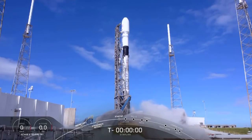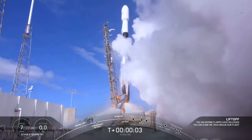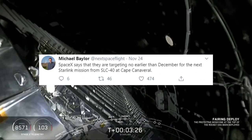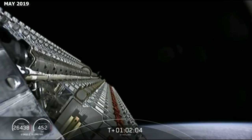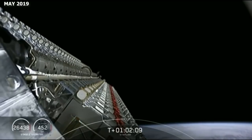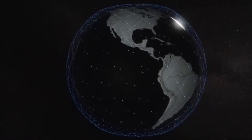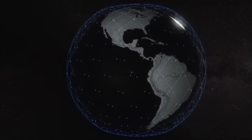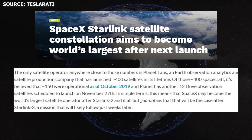It's also possible that we could see another launch of 60 satellites for SpaceX's Starlink constellation before the end of the year. The launch is expected to occur no earlier than late December. SpaceX deployed 60 satellites back in May 2019, as well as 60 more in early November. A late December launch will bring the total number of operational satellites to approximately 170, giving SpaceX the record for the world's largest constellation of satellites.